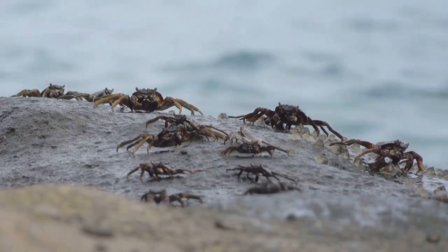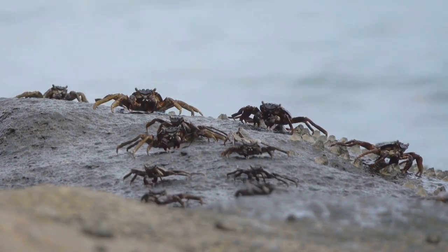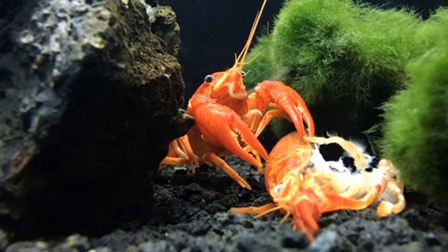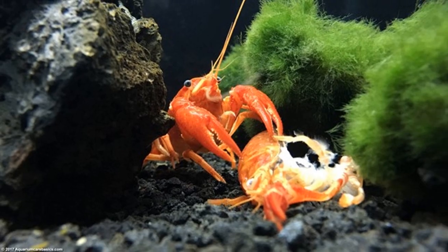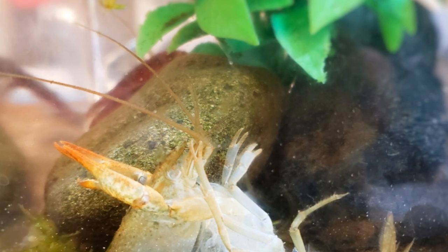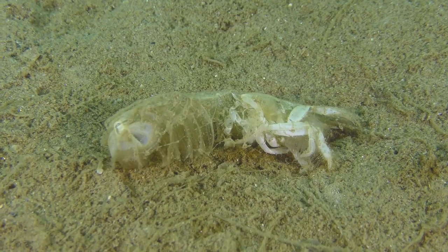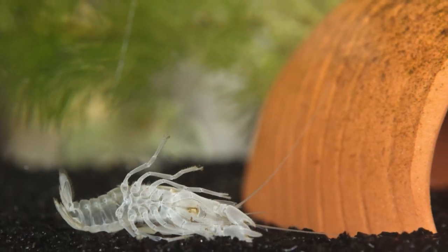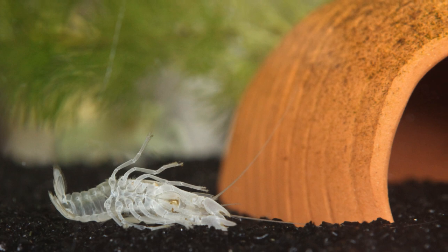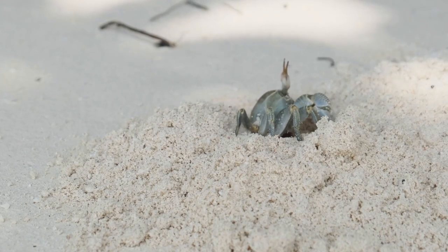How does a crayfish manage to get out of its shell? It's a bit like removing a tight-fitting shirt. The crayfish starts by absorbing some of the calcium from its old shell, softening it and making it easier to break. Then it gulps in water, swelling its body until the old shell cracks open, usually along the torso. Once the break is big enough, the crayfish wriggles its way out, leaving behind its old shell — a process that can take several hours. Once it's shed its old shell, it's left with a soft new exoskeleton that's incredibly vulnerable. It must hide and wait for its new shell to harden, a process that can take a few days.